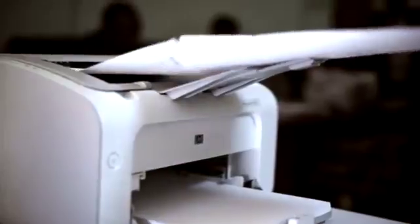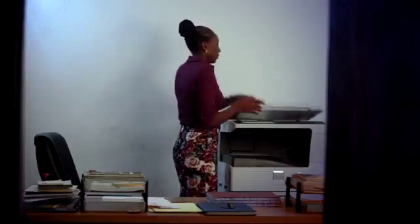Just imagine if you had to type the same document over and over again, just so you could have enough copies to distribute throughout the office. This is why you have a photocopier, which can make all these copies for you and quickly too.